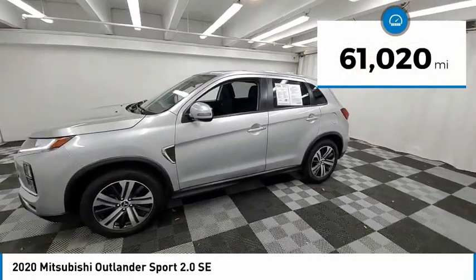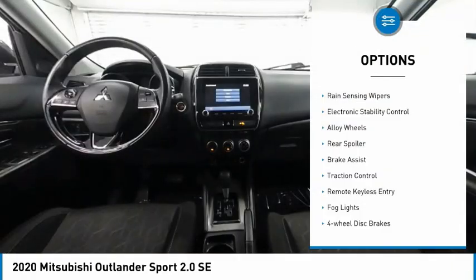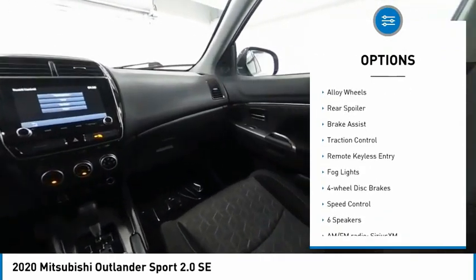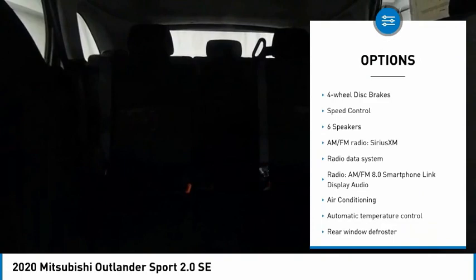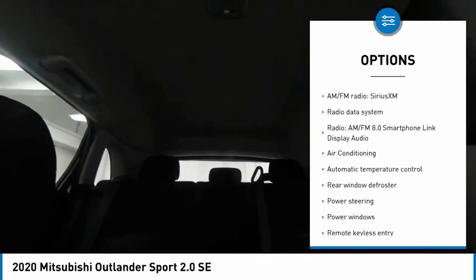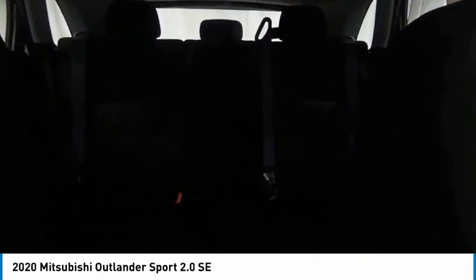This vehicle has less than 65,000 miles. Here are some of this vehicle's great options: rain-sensing wipers, electronic stability control, alloy wheels, rear spoiler, brake assist, traction control, remote keyless entry, fog lights, four-wheel disc brakes, and speed control.